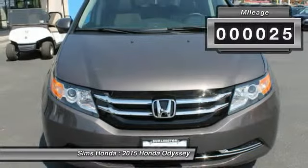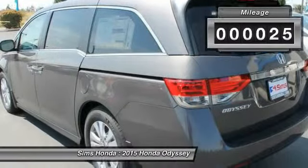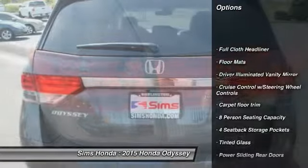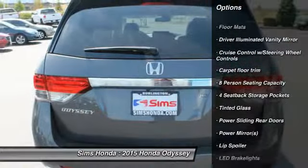This vehicle has less than 100 miles. Here are some of this vehicle's great options: backup camera, anti-lock braking system, lane departure warning, moonroof, Bluetooth.